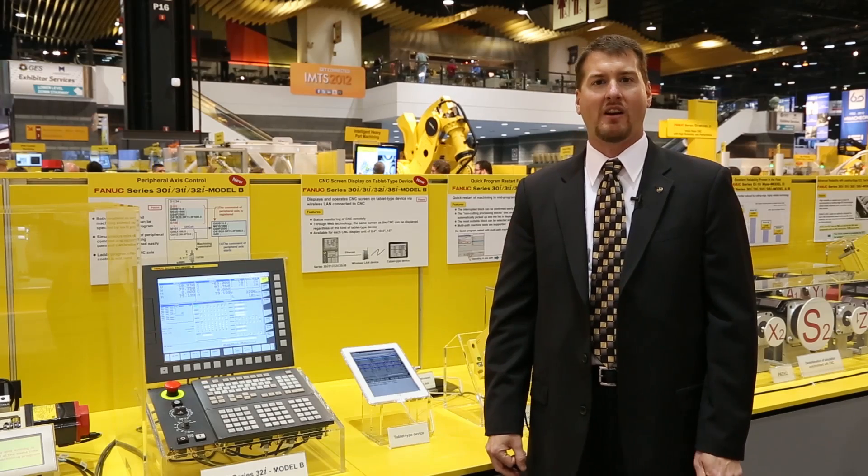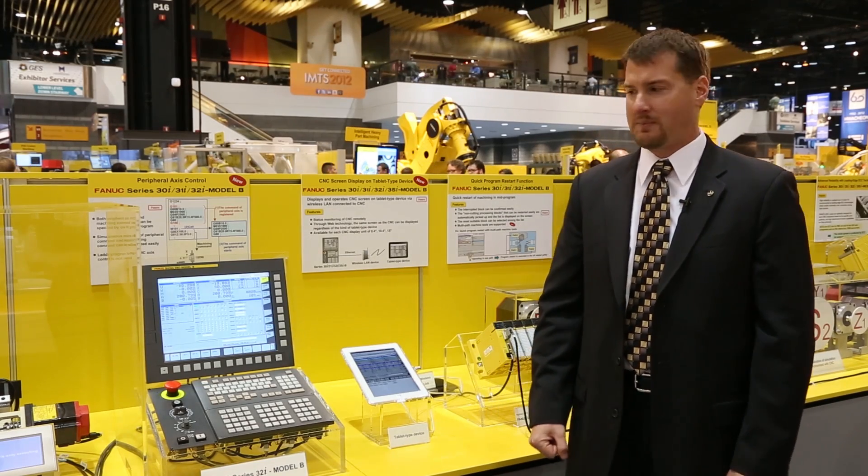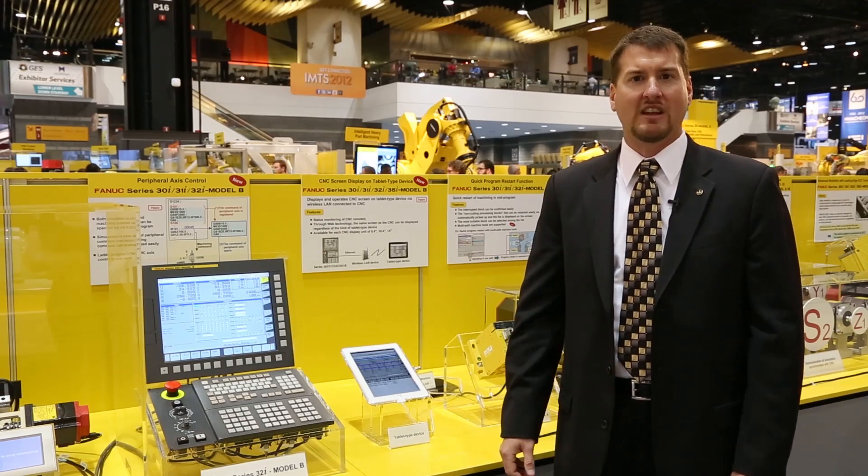Hello, I'm Paul Webster, CNC Engineering Manager with FANUC FA America, here at IMTS 2012 to show you the latest advancements in remote monitoring of your CNC equipment.